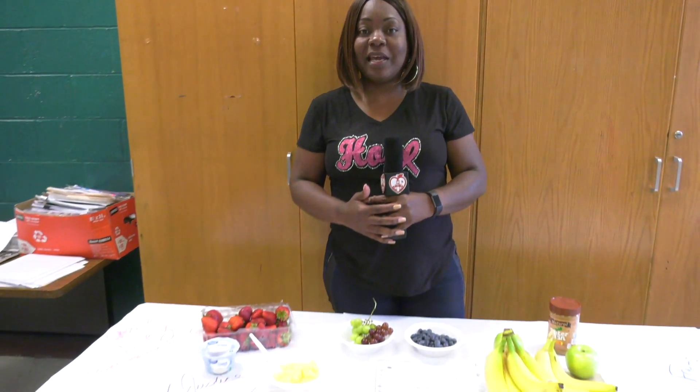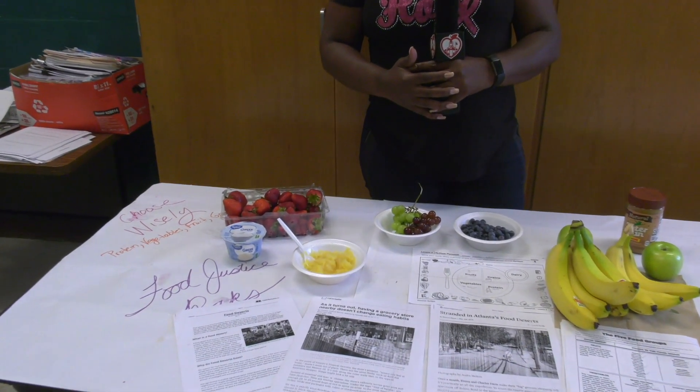Hi, I'm Miss Jackson from Stone Mountain Middle School, and these are a sample of the snacks that we were able to give our students today as we end the food justice unit, and they were able to sample them.